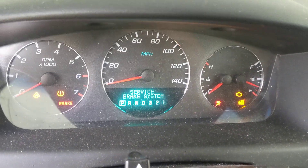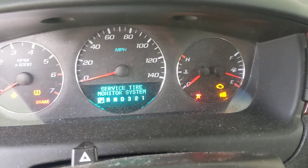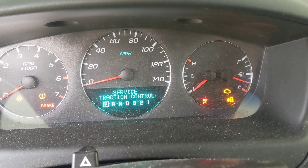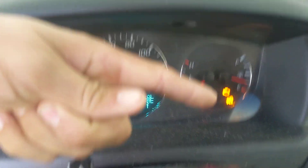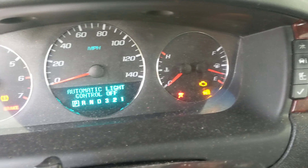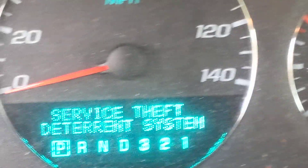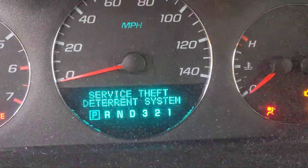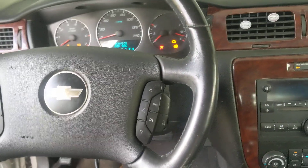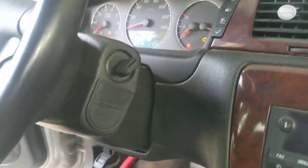Cherith Garza here with Koma Lockshop, programming a key to this vehicle. There's our security light right there — the little car and padlock — and also 'service theft deterrent system active.' This is a 2008 Chevy Impala, basically a Malibu.